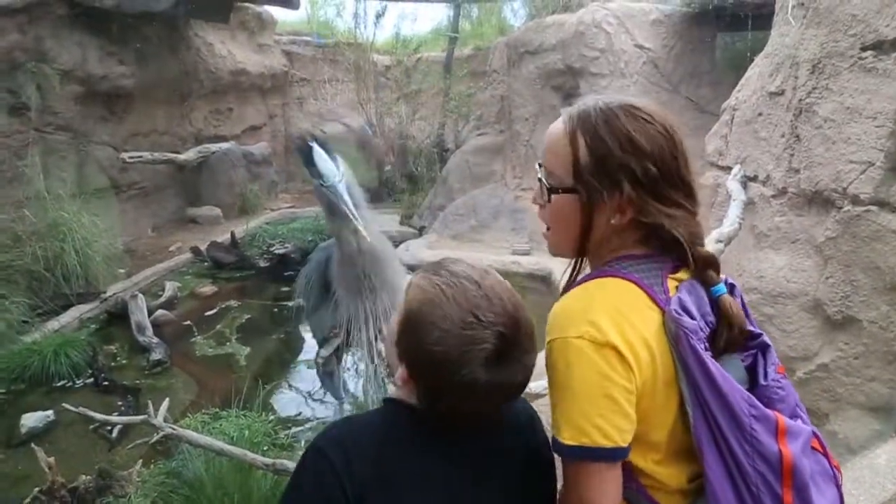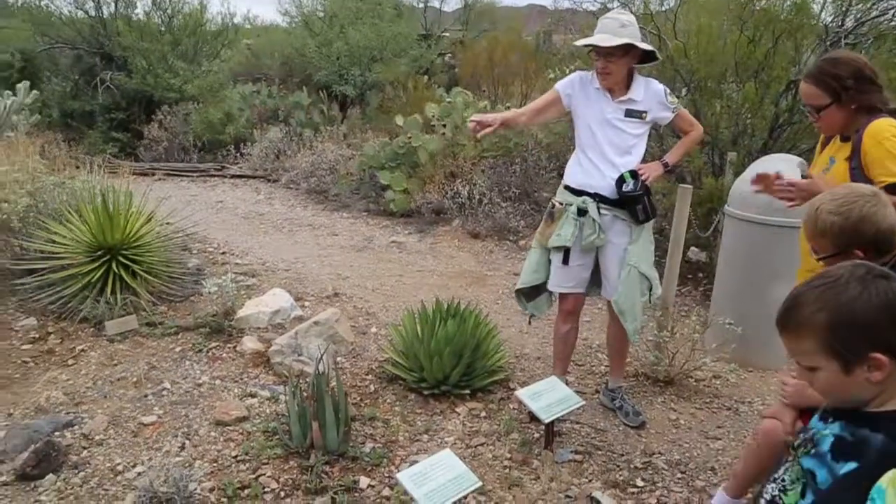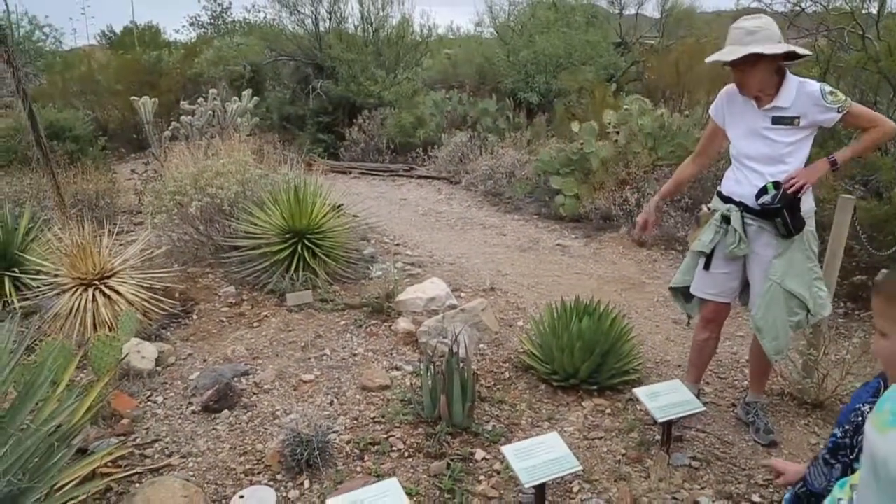If you're in Tucson, make sure to come by and visit the Arizona Sonora Desert Museum. This is one of our all-time favorites.